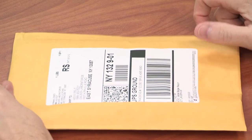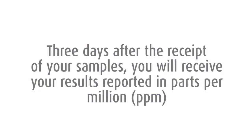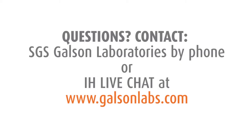Three days after the receipt of your samples, you will receive your results. Your results will be reported in parts per million. For questions, contact SGS Galson Laboratories by phone or IH live chat.